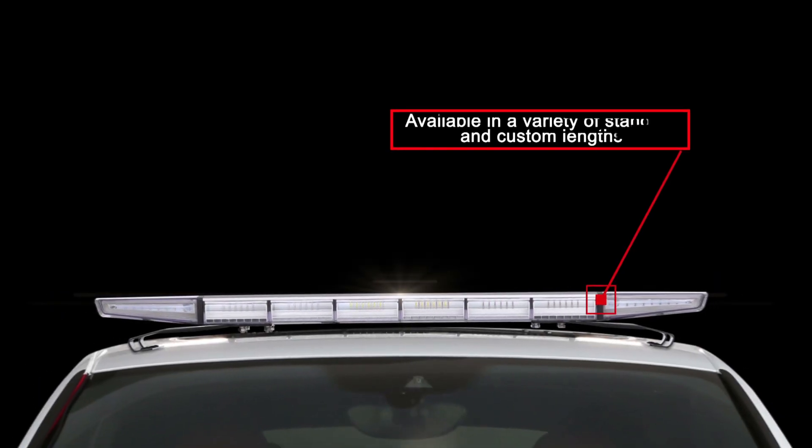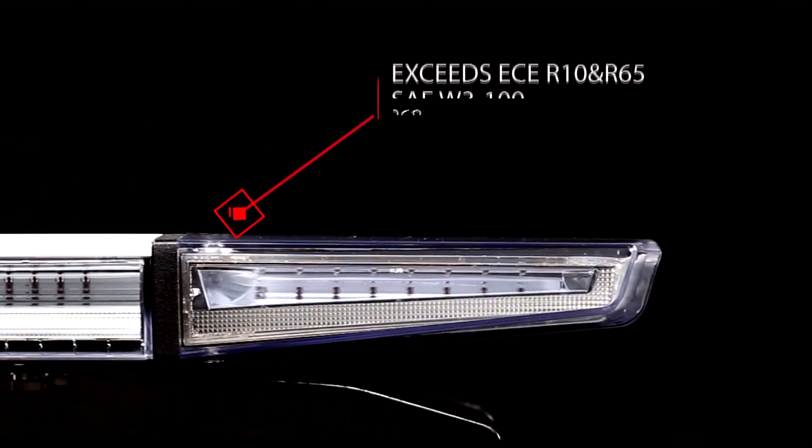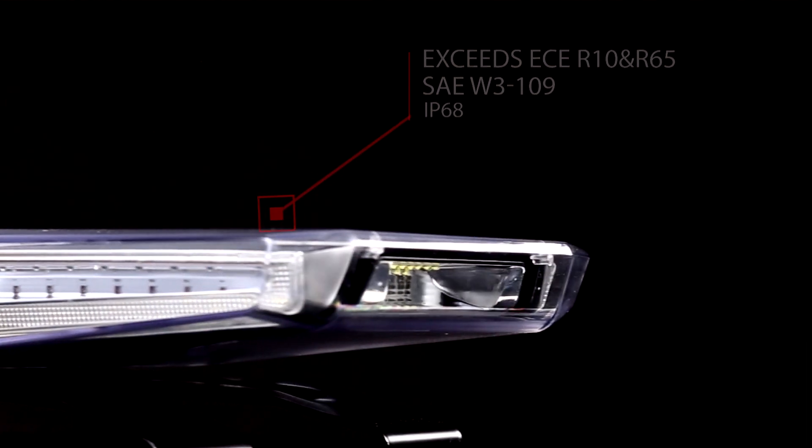The Supervisor meets all regulatory requirements including ECE Regulation 65 and SAE. Additionally, the bar is protected to IP68, ready for whatever it might face in the future.